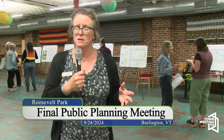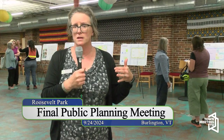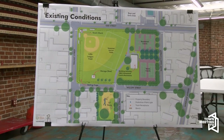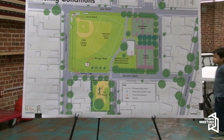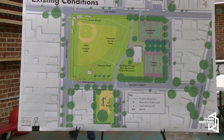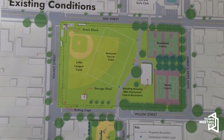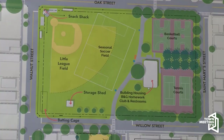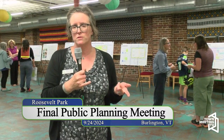Currently the baseball diamond and bleachers sit outside of the park's property line — something that was unknown when they were constructed. When we go to make renovations, we would want to move the diamond inside the park, and the plan is to rotate it for a better sun orientation for playing baseball. That will also allow us to include soccer as a permanent facility there. The two sports would have to share the turf area, but the possibility would be there with the improved space on that side of the park.